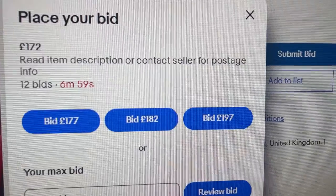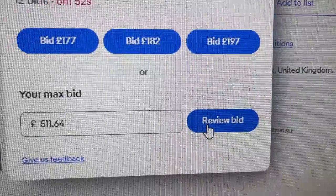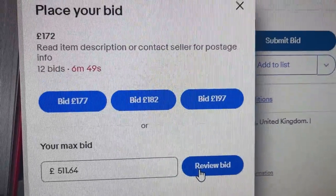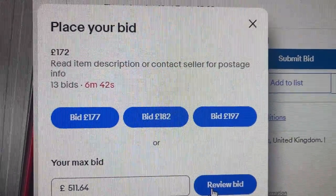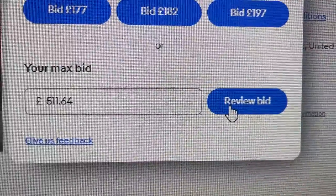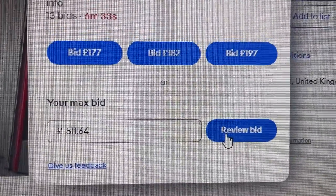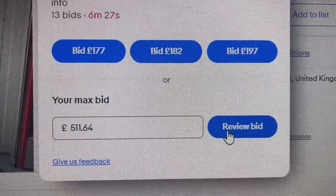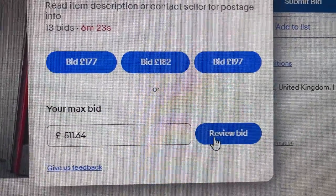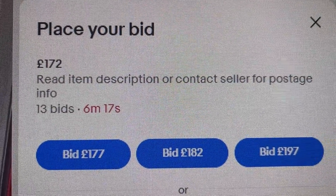We've got about 5 or 10 minutes left of the auction. Hopefully we can snipe it. I think it's currently on for about £160. I've done some totting up and I think we're going to go as high as £511.68. So hopefully we can snipe it at the last minute. The unit in question is at £172 with six minutes to go. We're going to slap a £511.64 bid on it because we've found some stuff in there that would easily cover the cost. We are very confident with £511.64. Why the random number? Because if we bid £511.64, we'll probably snipe it over anyone who bids a round £510.